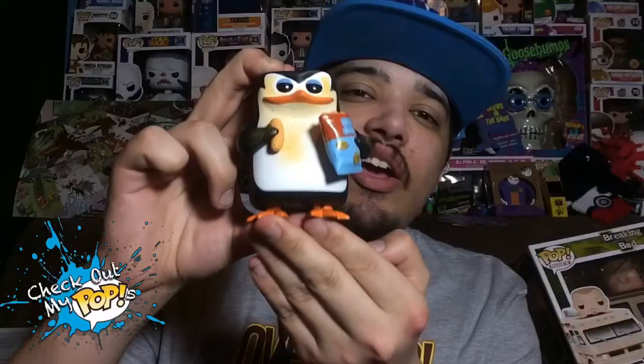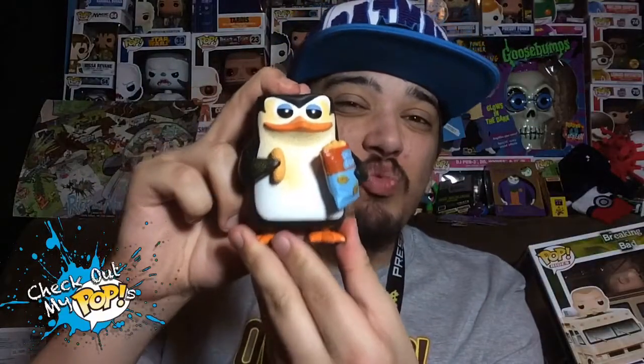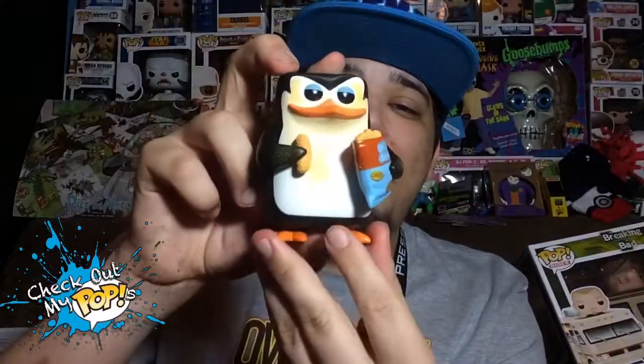Here he is out of the box — this one's name is Skipper. As you can see, it looks like he loves cheesy dibbles; it's all over his face. I don't know why, but these penguins really love cheesy dibbles. The details look really good.